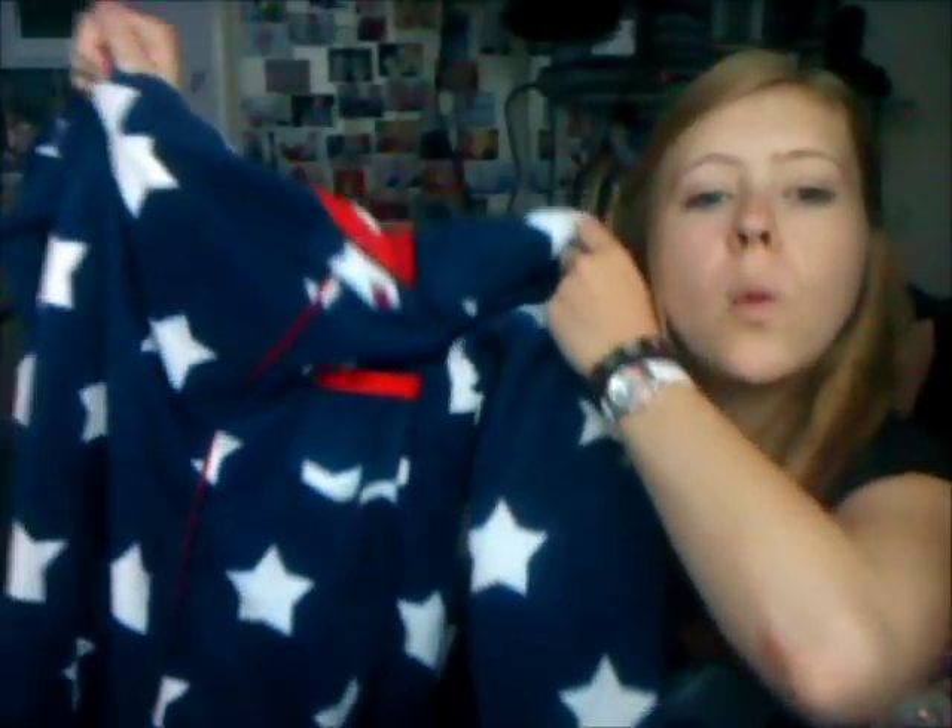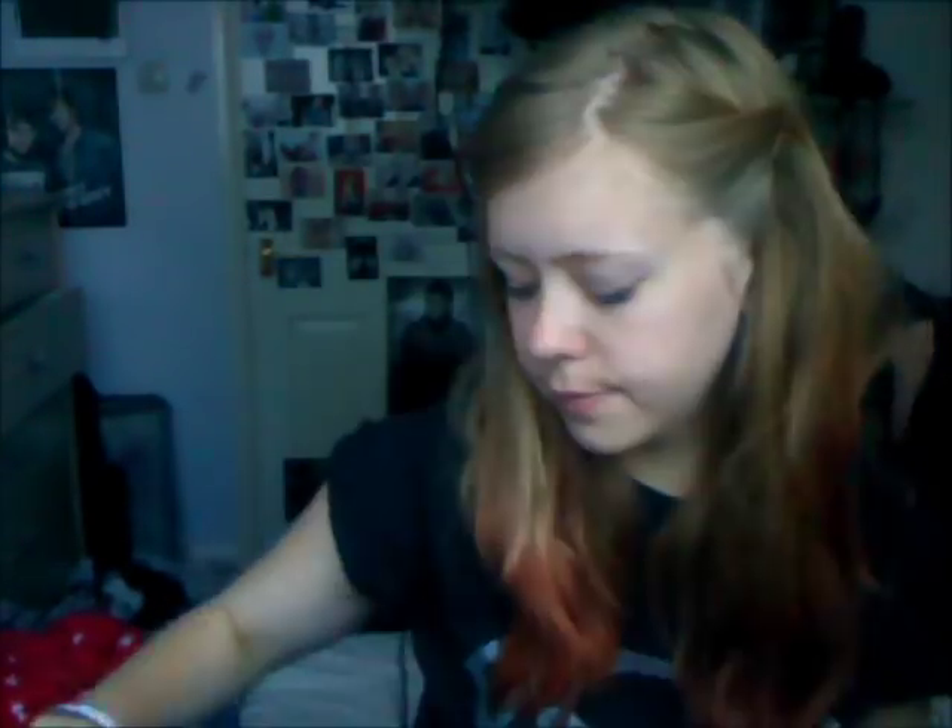This is from Primark — ten pounds. Because of the whole craze of onesies at the moment, my mum bought me one even though I already have one. She bought me another one because she loves me very much and I'm a very spoilt child that is very grateful for everything my mother has ever bought me in the world. It is this blue onesie. It's only ten pounds — quite cheap for a onesie.